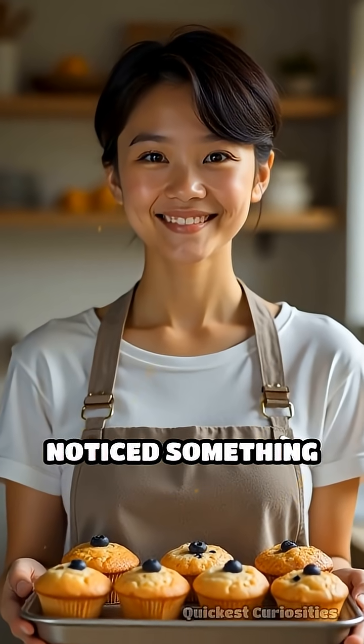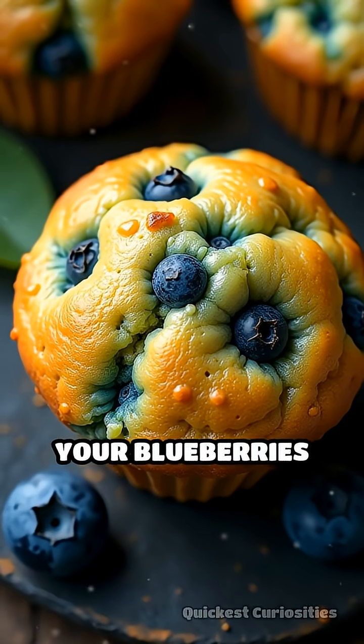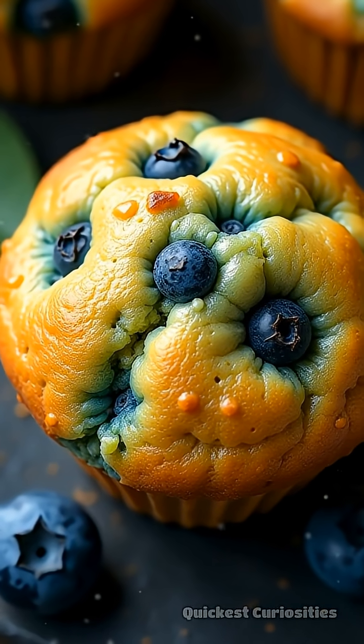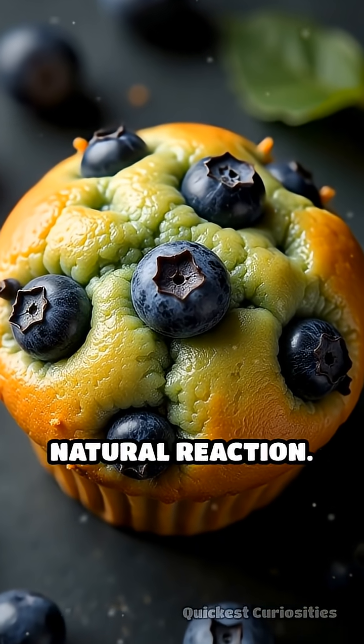Have you ever baked blueberry muffins and noticed something odd? Instead of that deep blue or purple, your blueberries sometimes turn green. This bizarre color change isn't a kitchen fail — it's a fascinating natural reaction.